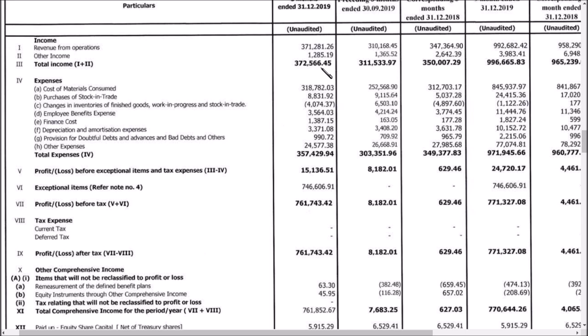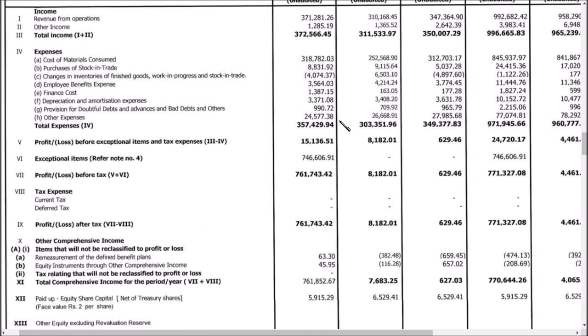Profit before all expenses is given as 15,000 lakhs, which is nothing but 151 crores. So 151 crores is the amount of profit they have earned. If you notice, the previous quarter profit was around 81 crores. The amount of profit they have earned is very very good, and this is the main point you should note.